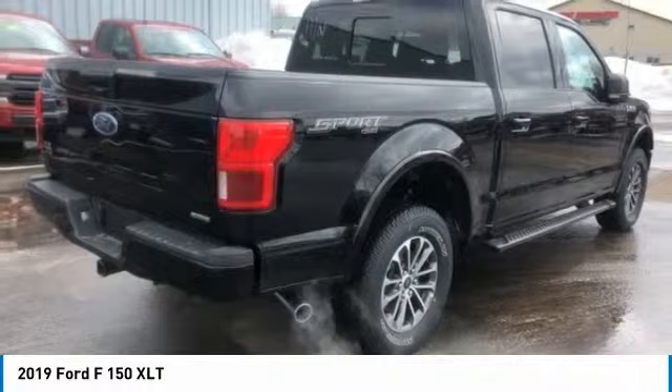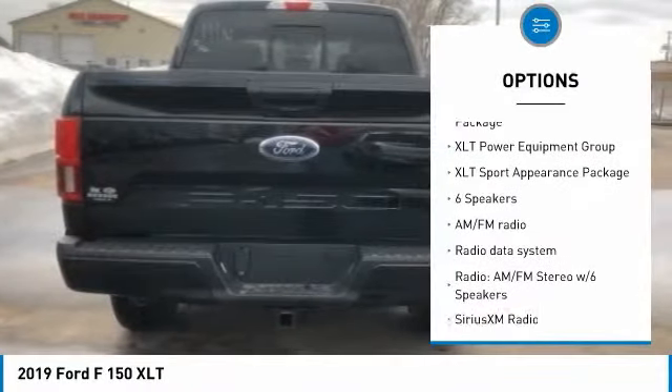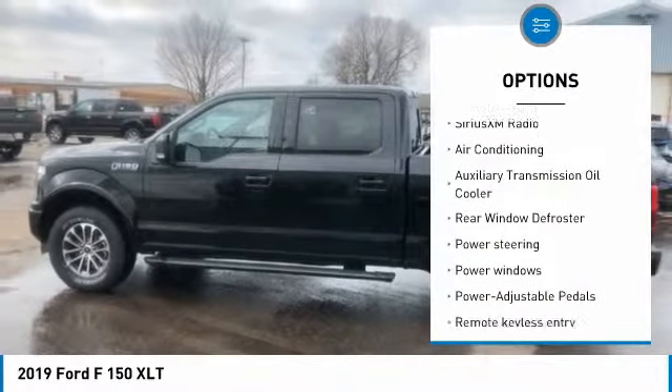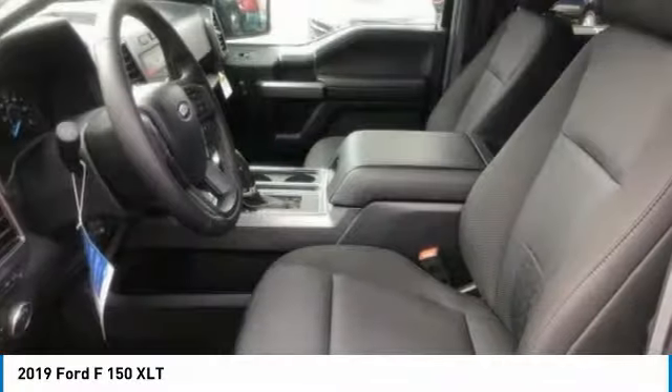Here are some of this vehicle's great options: remote engine start, traction control, dual airbags, air conditioning, leather-wrapped steering wheel, power steering, four-wheel disc brakes, center armrest, electronic stability control, and rear window defroster.